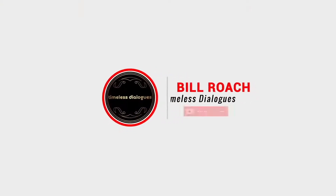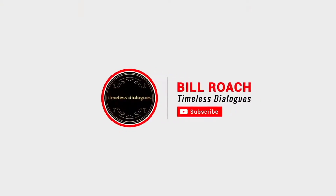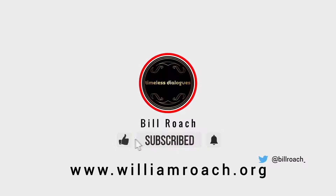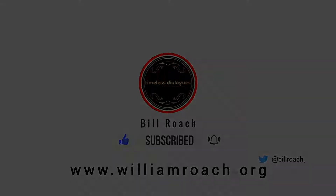Welcome, everyone, to another episode of Timeless Dialogues. I'm your host, Bill Roach, and today we're going to discuss the issue of how to use a study Bible — how to do it, why it's important, and which ones you may want to purchase.